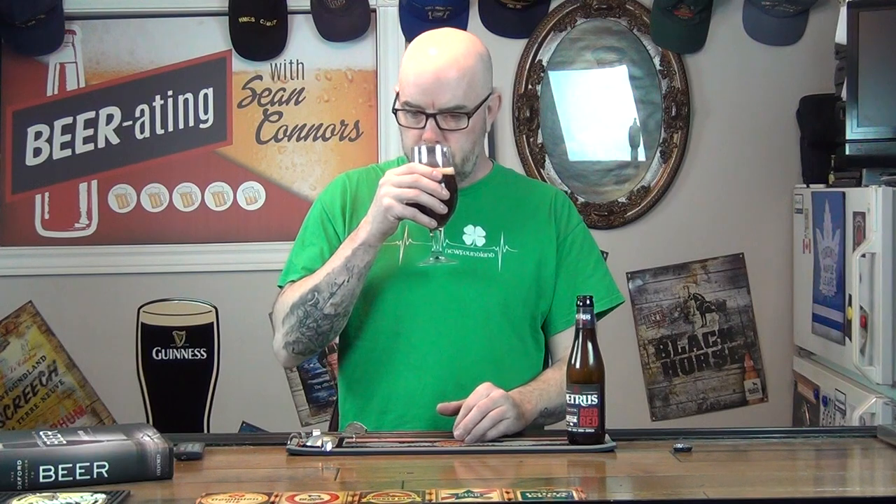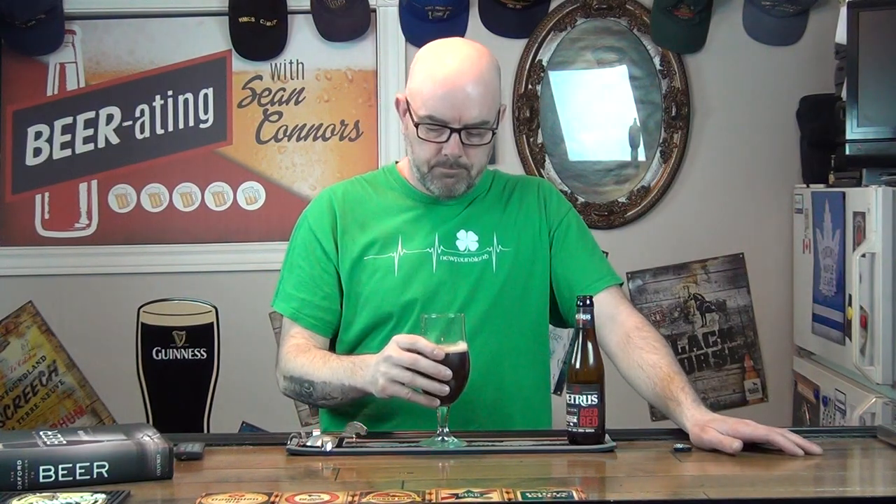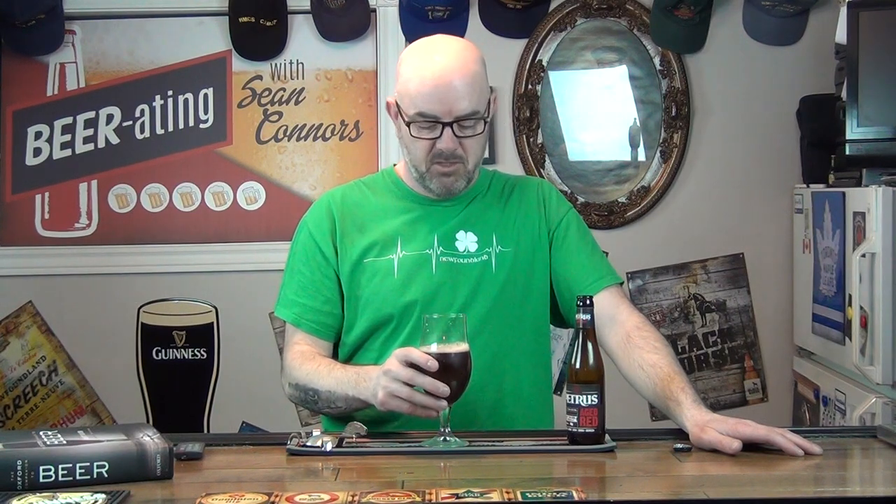I can definitely smell the cherries, and I also smell the sourness. It kind of reminds me — if you remember back before Christmas I did an episode with Lindemans fruit beers, a Belgian beer pack of four different beers where cherry was one of them. This one kind of reminds me of that, but not completely.